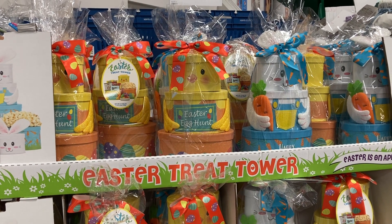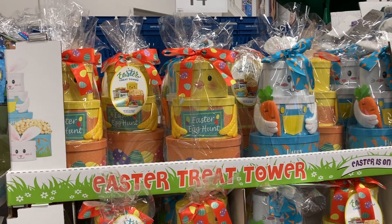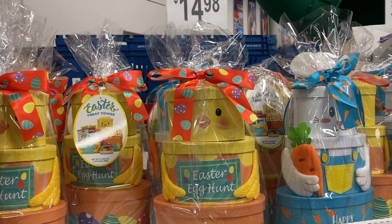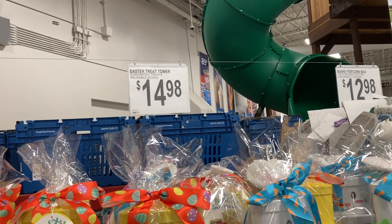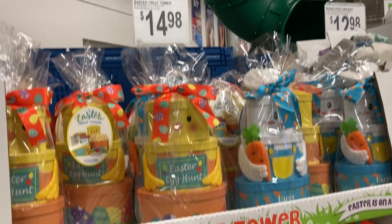Hey everyone, welcome back to my channel. I just walked into Sam's Club and they have these Easter treat towers. You get eight assorted treat reusable boxes for $14.98.